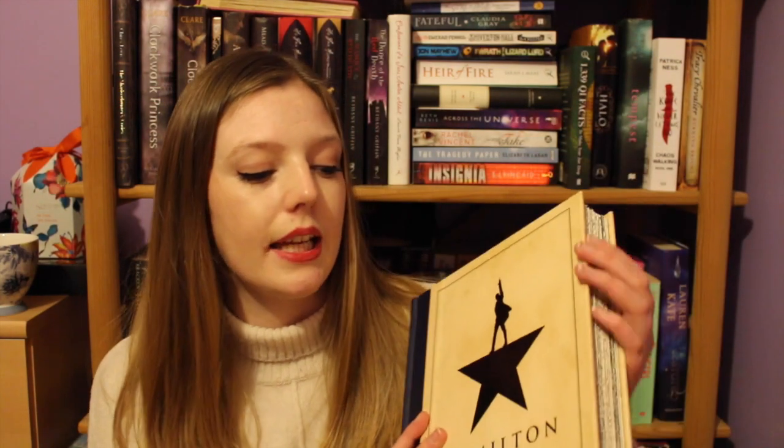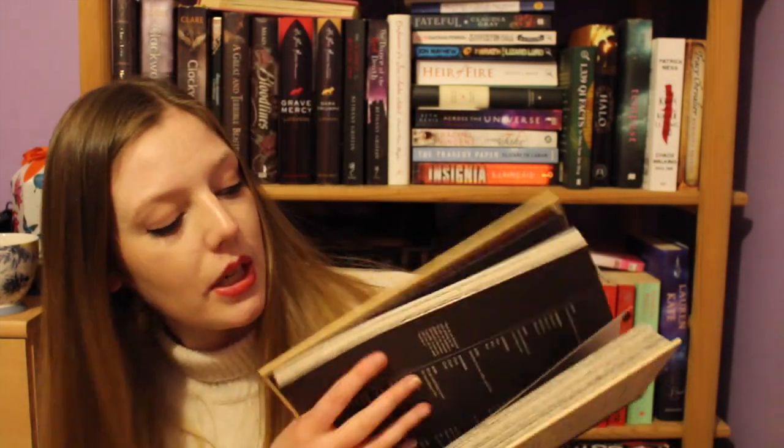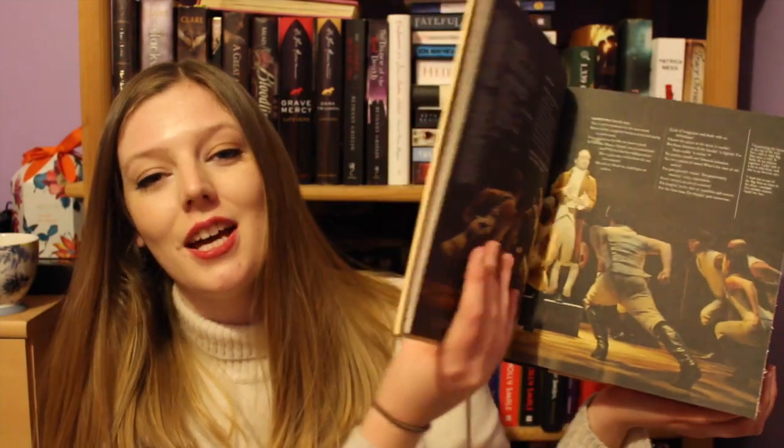This is Hamilton: The Revolution by Lin-Manuel Miranda and Jeremy McArthur, who is a theatre critic. This is basically the most beautiful thing — it's a big hardback with deckled edges, even better. It comes with full photo illustrations and it's basically all the songs from Hamilton, with Lin-Manuel's comments about how he put each song together, why he chose specific lyrics, what rap song inspired that song. It's just pure bliss for a Hamilton fan. If you're a Hamilton fan, you need this on your shelf — look how beautiful that will be on your shelf.